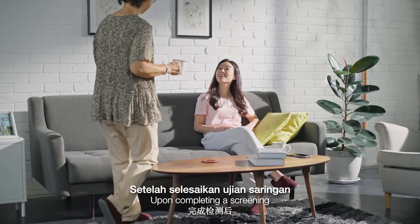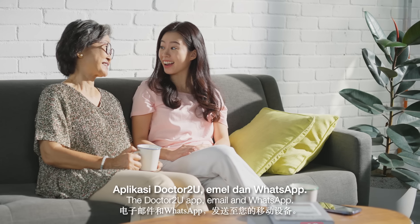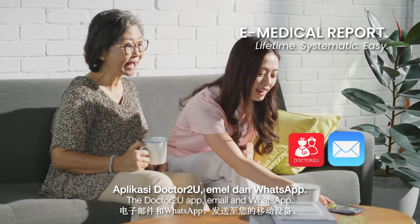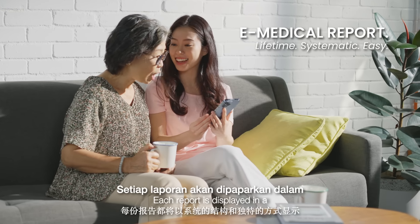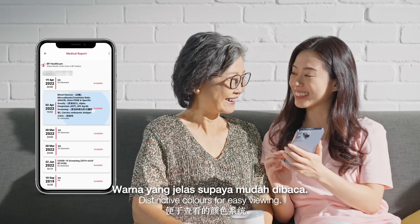Upon completing a screening, the medical report will be sent to your mobile device via the Dr2U app, email and WhatsApp. Each report is displayed in a systematic structure and in distinctive colours for easy viewing.